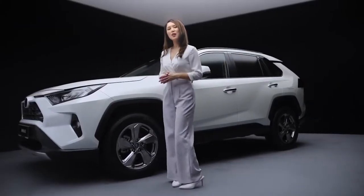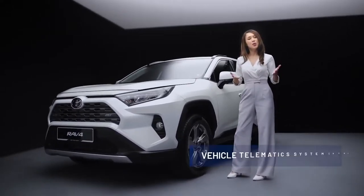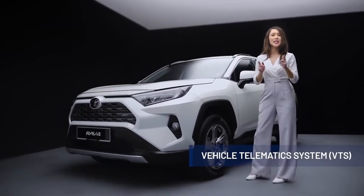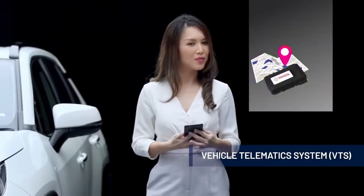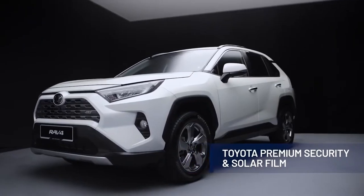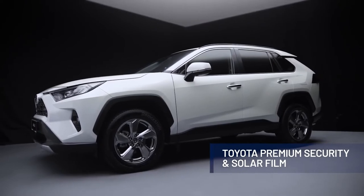With everything it has to offer, the all-new RAV4 comes with security features to help protect your vehicle. In addition to the engine immobiliser and alarm system, the all-new RAV4 has enhanced security with a vehicle telematics system that uses GPS and GSM technology to track your vehicle if stolen, so authorities can be notified as soon as possible to recover it. This system is compatible with the VTS app, which you can download on your mobile device to monitor your vehicle, receive important vehicle updates, notification alerts and more. The all-new RAV4 also comes with Toyota Premium Security solar film, which helps make the glass panel resistant to being broken by thieves, and as an added bonus, helps reduce heat transmission into the cabin for a more comfortable driving experience.